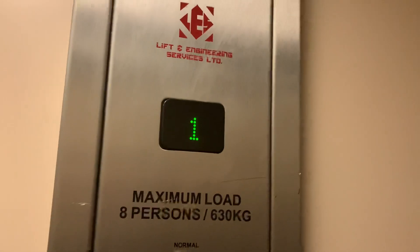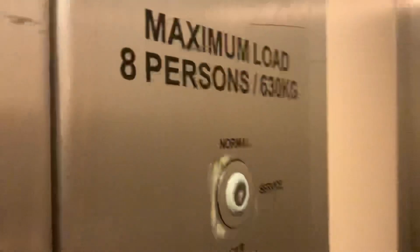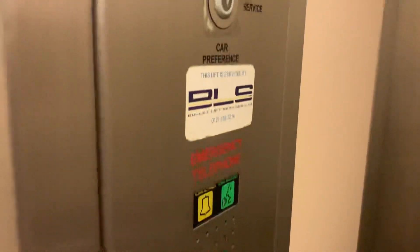It's a traction lift. Not too interesting to be honest, but a little look around. Might be a modernised lift, but I don't know.